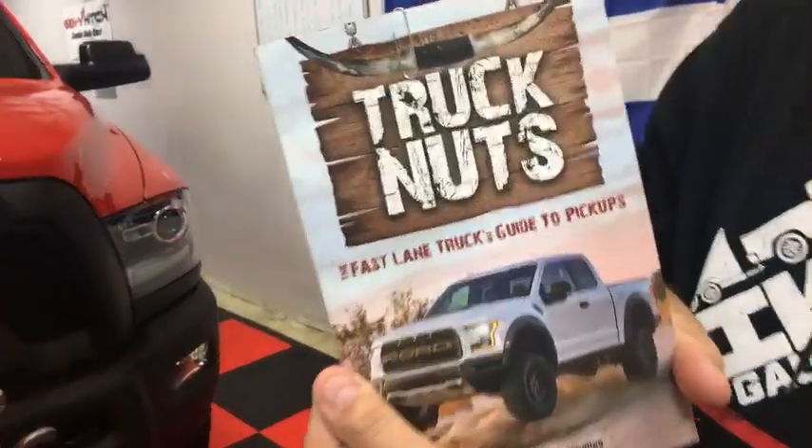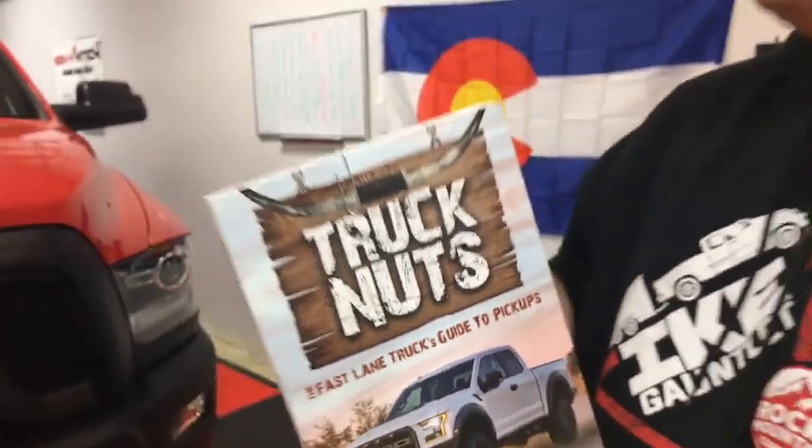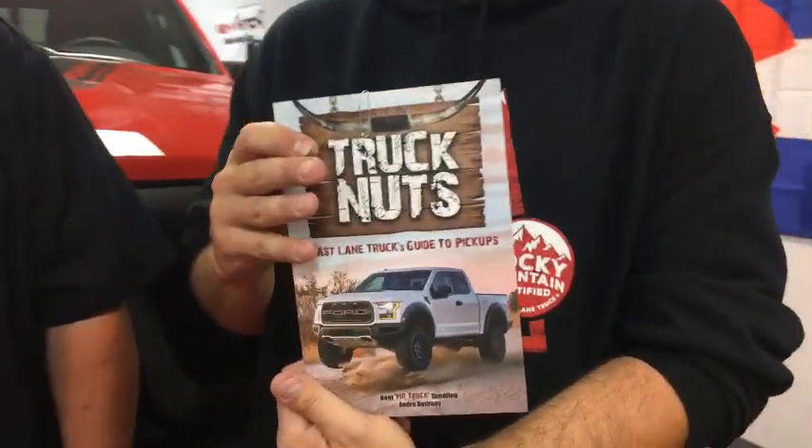Here comes Andre with the book. Mr. Truck and I wrote this book — Truck Nuts: The Guide to Pickup Trucks. All of the questions you guys have discussed, other than reliability — because we don't usually test reliability unless we have the trucks long term — all the answers are in here. Roman and I even contributed a little to it. It's a fun book; I highly recommend it.